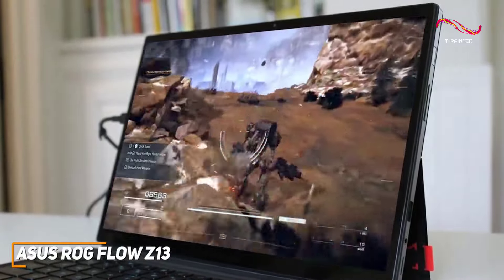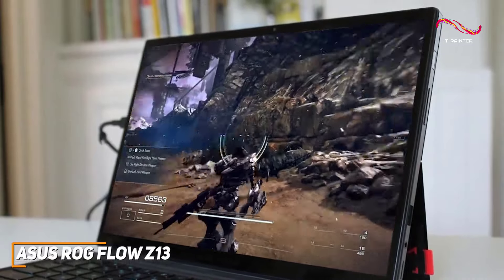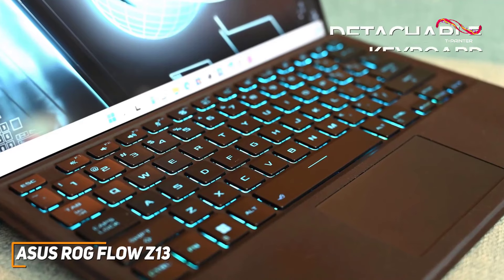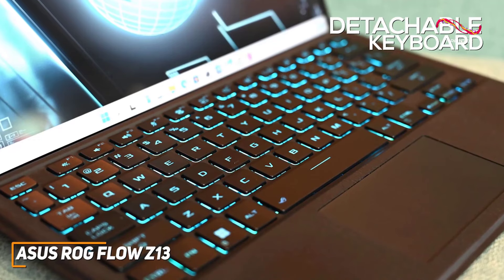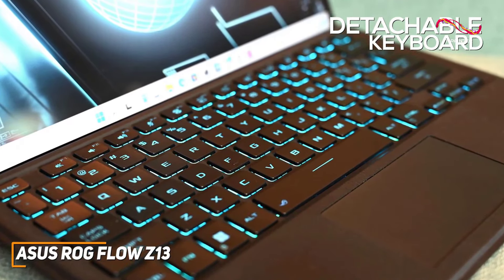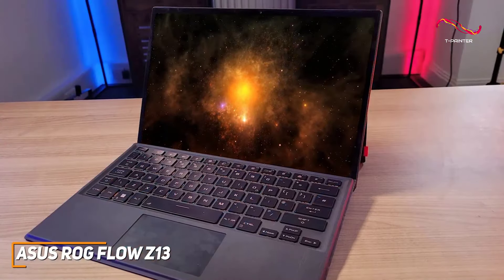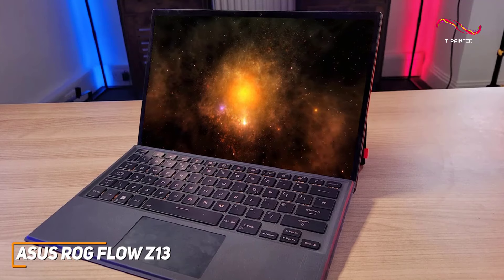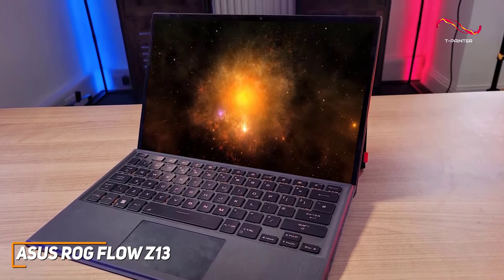With 1TB of storage and 16GB of RAM, it's hard to believe this is all a tablet and not a laptop or desktop. The innovative design features a detachable keyboard that transforms the ROG Flow Z13 into an easy-to-use gaming tablet. The keyboard is comfortable, responsive, and provides a great gaming experience — working really well for those who want to switch between gaming and productivity on the fly.